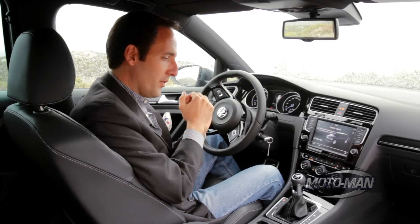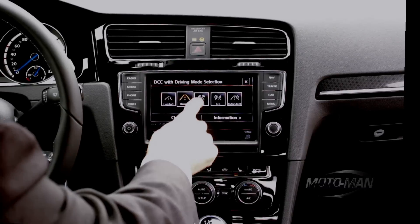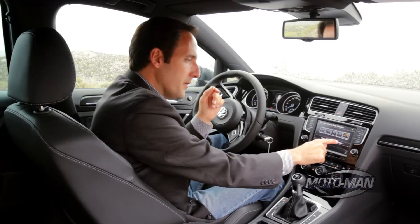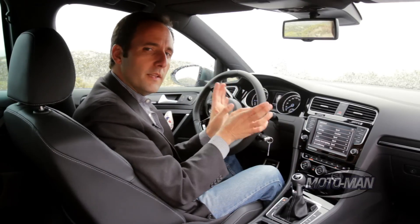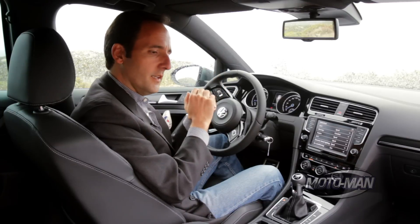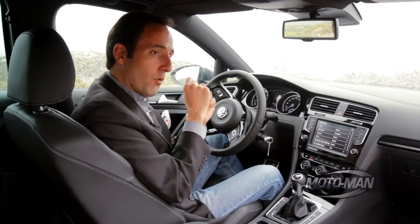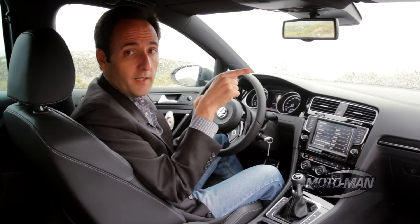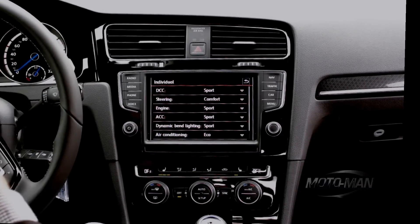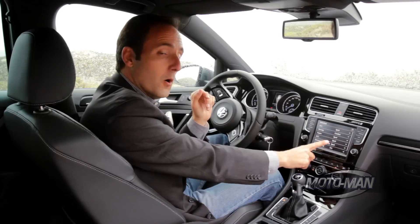The DCC suspension adjusts many different things. In the menu there are five settings: comfort, normal, race — the one we want — eco, and individual. Individual is the important one because you can adjust more than just the suspension. The suspension concept is very similar to GM magnetic ride control and to the dynamic ride on the Audi S3 with a performance package. You can adjust the steering, engine mapping, and even the lighting and air conditioning for eco mode.